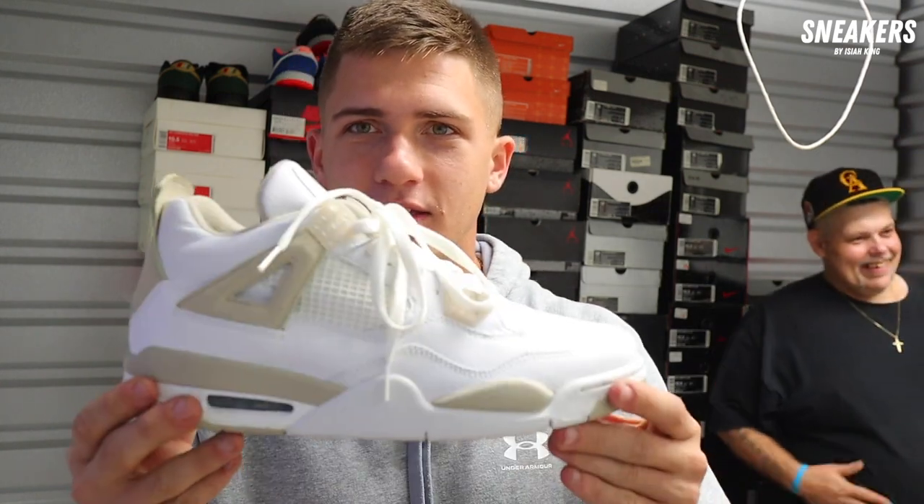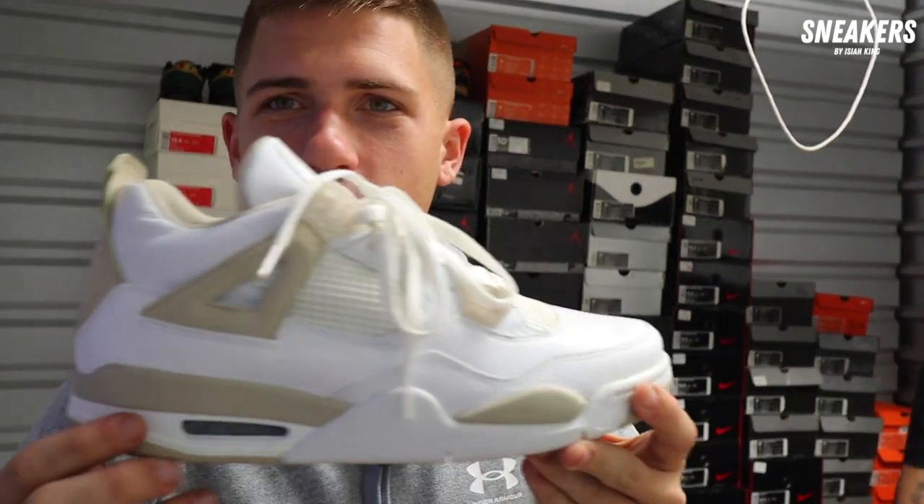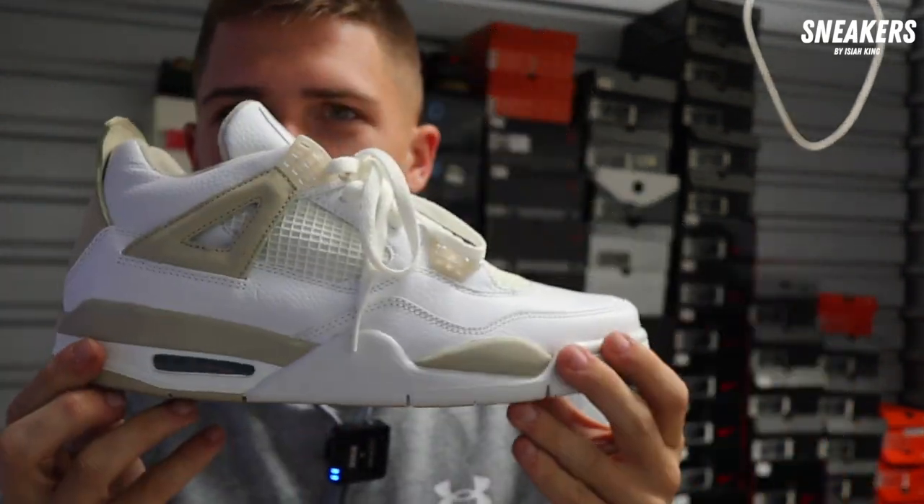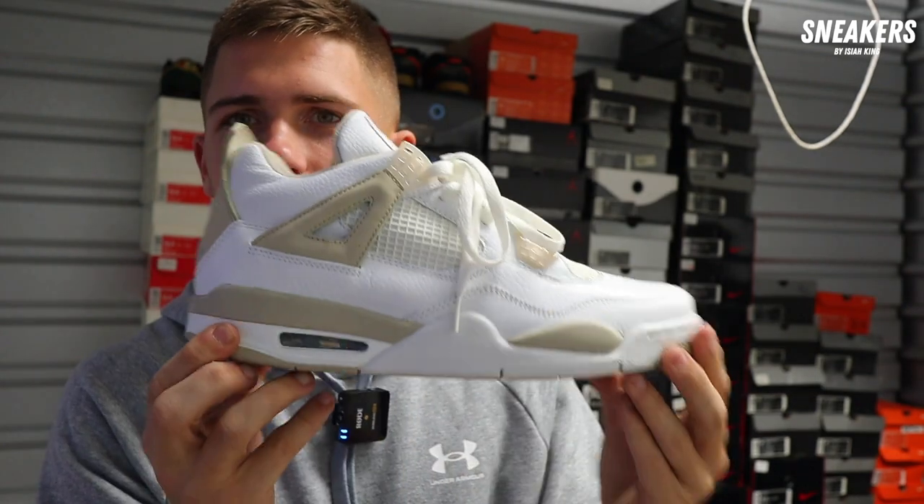Guys, we just found a gem in here — probably one of my favorite Jordan Fours of all time and it's super clean. The Sand Women's Jordan Four. Size 12, women's. That is absolutely bonkers — so nice.